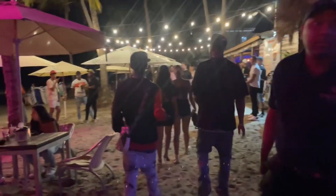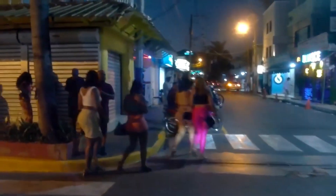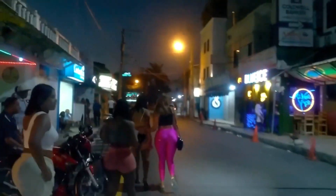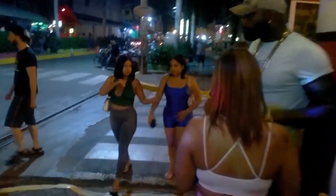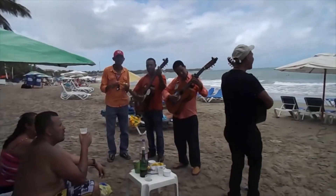Number 5: Cabarete Nightlife — dance the night away. As the sun sets, the town of Cabarete, just a short drive from Sosua, comes alive with vibrant nightlife. Experience the rhythm of the Caribbean by dancing the night away in one of the many beachfront clubs, or enjoy a leisurely stroll along the lively streets filled with bars, restaurants, and the infectious beats of merengue and bachata.